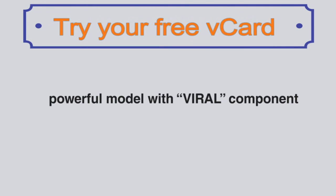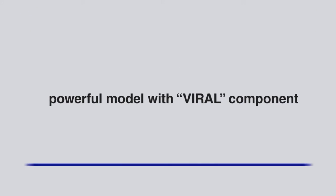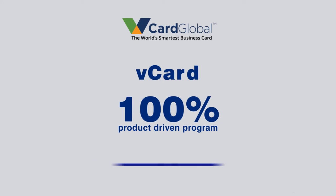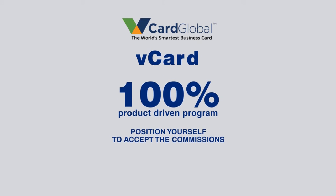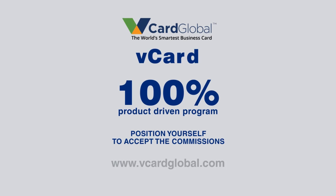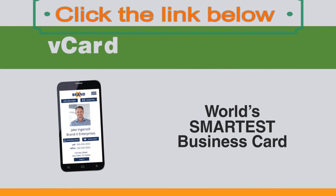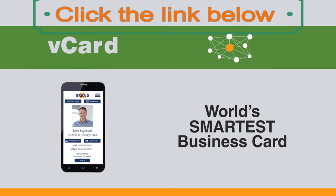This is a powerful model with a whole viral component to it, allowing commissions to build really fast and really big. The V-Card is a 100% product-driven program with no selling, just sharing. You just need to position yourself to accept the commissions that you deserve by upgrading to V-Card Affiliate, and then go spread the word and start sharing your V-Card with others.